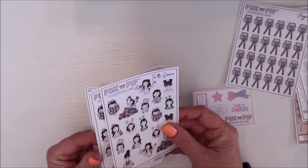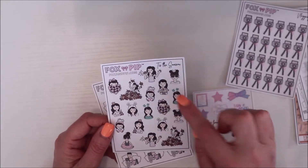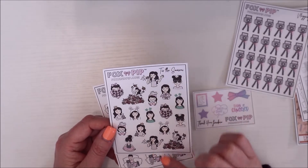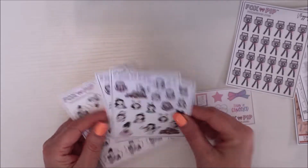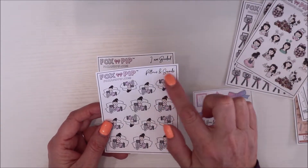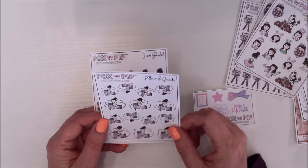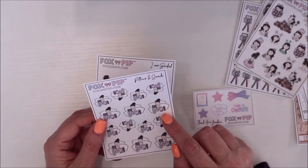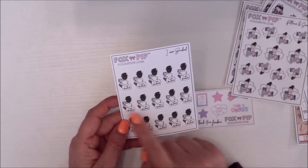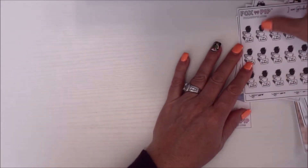I also saw these 'Tis the Season' stickers that have all the holidays — looks like two of each holiday. I thought it was really cute so I got two of those. And then I got these designer work set stickers — pillows and snacks, a girl with a computer working in bed with chips and Starbucks — that's totally me. It says 'I am booked' and she's reading. I thought it was really, really cute. That's everything from Fox and Pip.